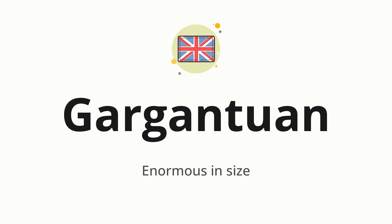Gargantuan. Which means enormous in size. Let's say it all together: Gargantuan. One more time: Gargantuan.